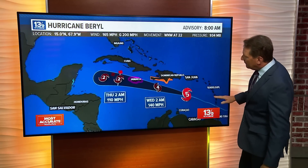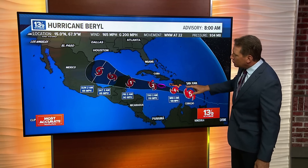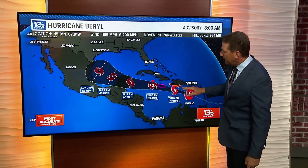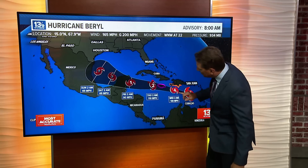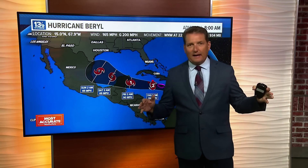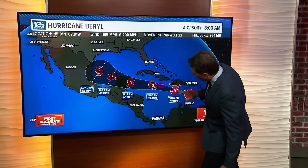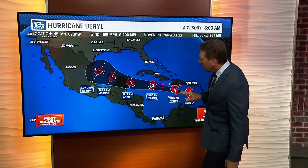Here's a look at the forecast track. As mentioned, it does weaken a little bit, but it's still going to produce tropical storm force conditions along the southern beaches of Hispaniola — both the Dominican Republic and Haiti — which is why those tropical storm warnings are up. The center looks set to pass very close to Jamaica; could be a direct hit, maybe just a little south. Those hurricane force winds extending out about 40 miles are going to put Jamaica in that right front quadrant.